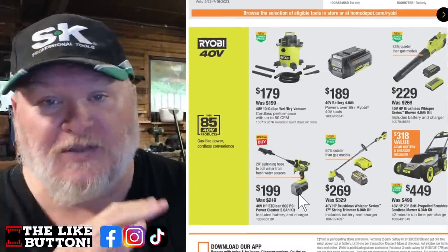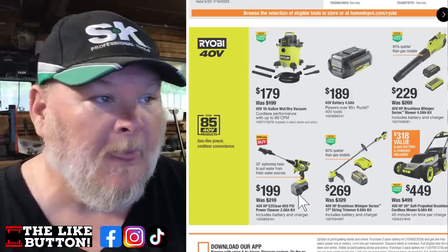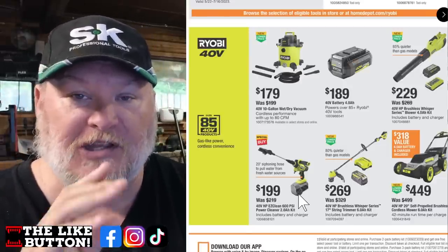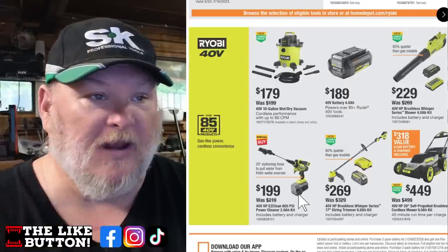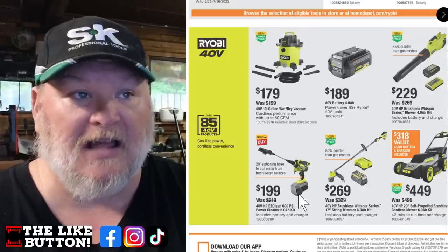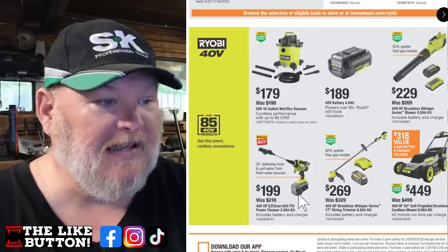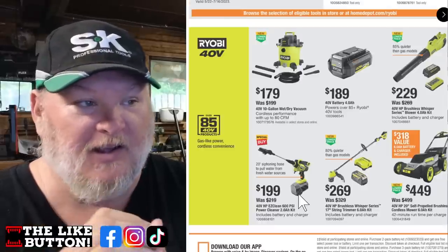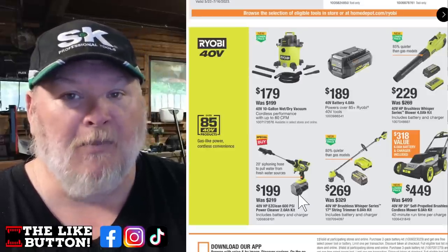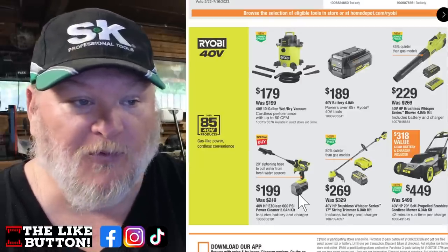Now we're in the 40 volt Ryobi section — they weren't doing a lot of 40 volt deals when they first launched, but now we're seeing those roll in. I would hold off on the wet dry vac and wait for tomorrow's Lowe's deals. The 40 amp hour battery is decent. The blower here is a full kit — solid blower, 85% quieter than gas models, your neighbors will love you. We've also got the easy clean washing kit with the battery enclosed so it doesn't get wet, and the trimmer for $269. Now the mower — this is a solid mower. $449 gets you a 20-inch self-propelled mower with a six amp hour battery and charger.